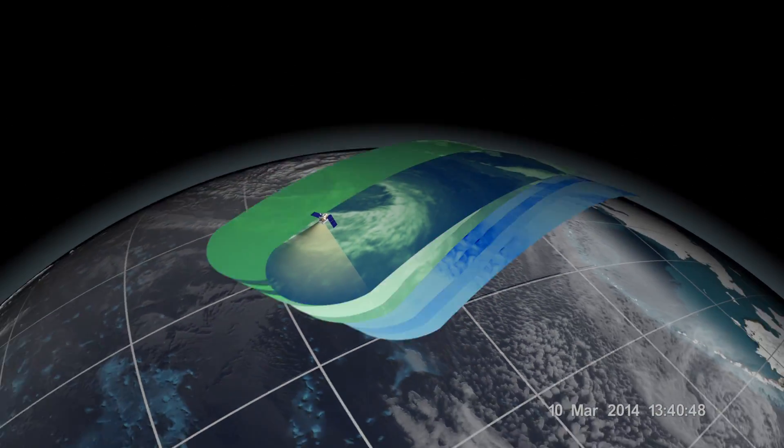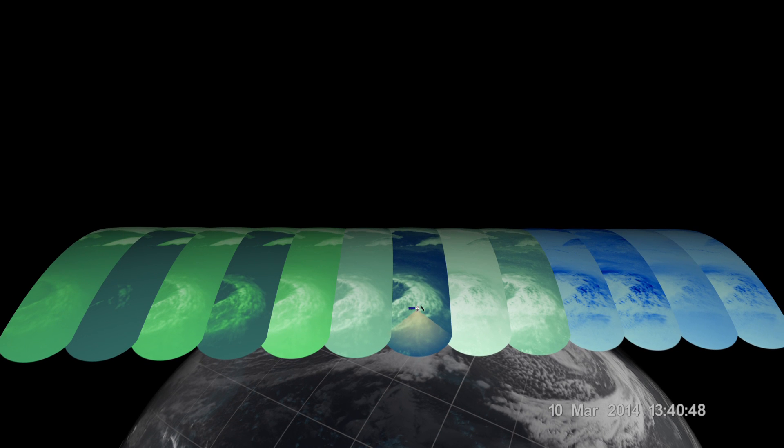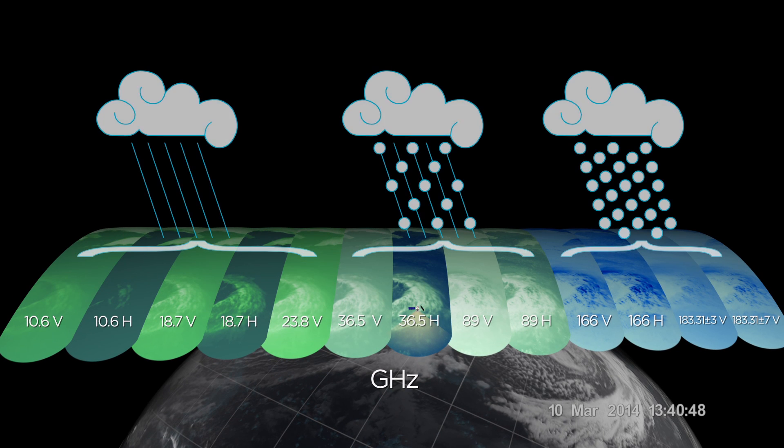The instrument has 13 channels, four more than onboard TRMM, and this greater sensitivity allows GPM to measure a greater variety of precipitation type and intensity.